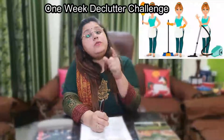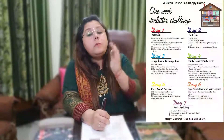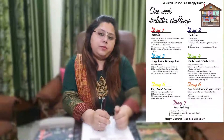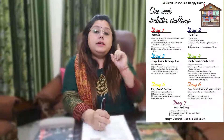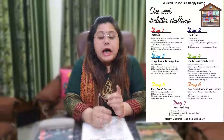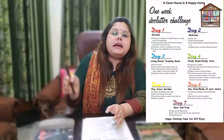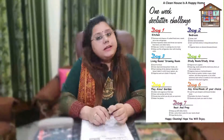To help you with this one week declutter challenge, I have specially designed a room by room cleaning checklist for you. Through this cleaning checklist you will keep track of your cleaning activities every day. I am going to break tough cleaning tasks into manageable steps with the help of this checklist.